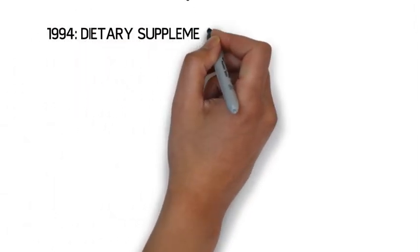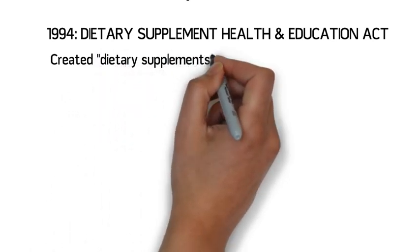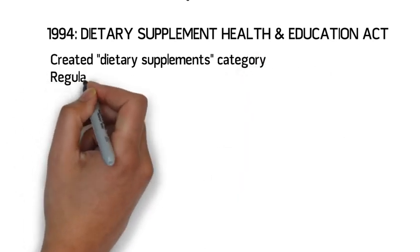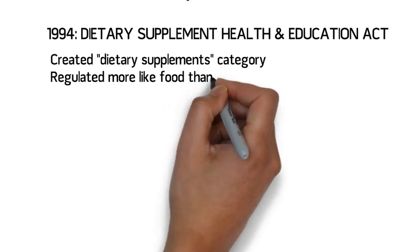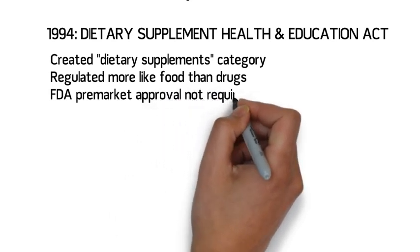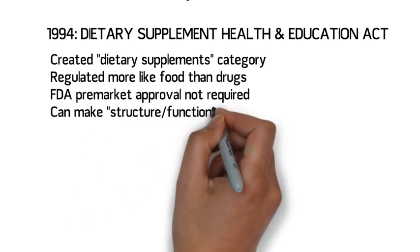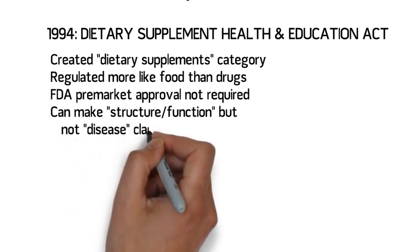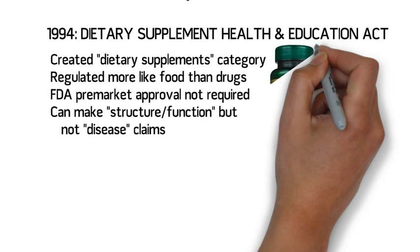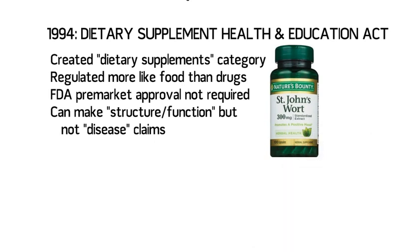The Dietary Supplement Health and Education Act of 1994 fundamentally changed the way that vitamins, herbals, probiotics, and other complementary and alternative medicines are regulated. This act officially created the category of dietary supplements, in which these substances are regulated more like food than like drugs. As a result, FDA pre-market approval is not required for these substances, although if safety issues do arise, the FDA has the power to remove them from the market. According to this legislation, labels on dietary supplements can make claims regarding their effect on structure and function of the body, but not claims that their product treats specific diseases. So, the label on a bottle of St. John's wort, for example, can claim that it supports mental health, but not that it treats depression.